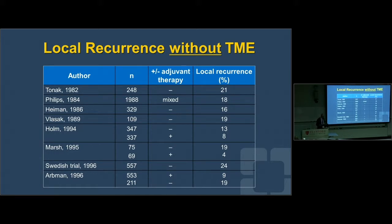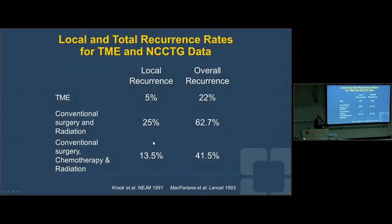Prior to TME, local recurrence rates were largely double digits — one out of five or six patients operated on for rectal cancer would end up with a local recurrence. Two things happened simultaneously: the North Central Oncology Group study found that adding chemotherapy to radiation therapy dropped local recurrence from 25% to 13.5% in the U.S. But right around the same time, John McFarlane from University of British Columbia went to do a sabbatical with Heald and audited his data — around 150 patients — and found a local recurrence rate of just 5%. So 5% with surgery alone versus 13.5% adding chemotherapy and radiation; surgery with proper TME was coming out as the winner.